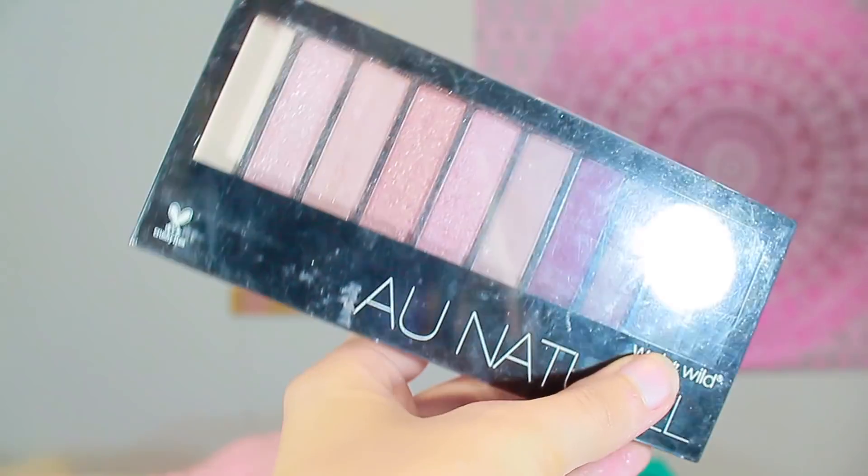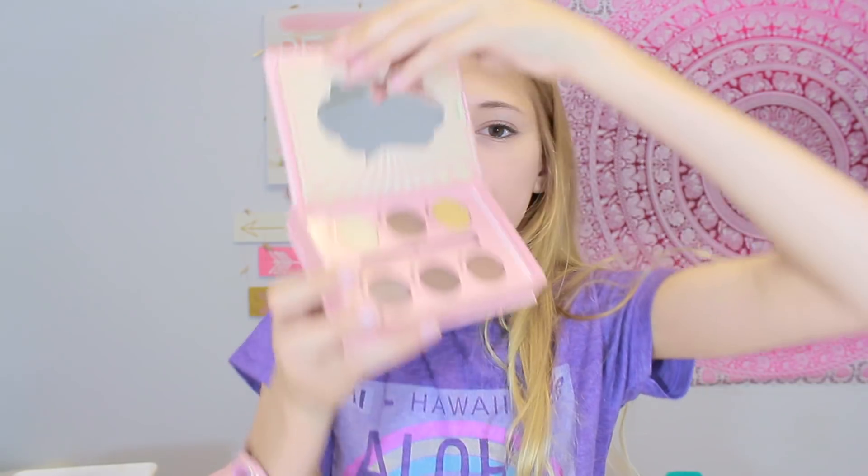We have this one right here and it is called the AU Natural Wet n' Wild Eyeshadow Palette. And then this one I got for my birthday from my best friend and it is called the How to Make Nude Eyes Essence Makeup Box.